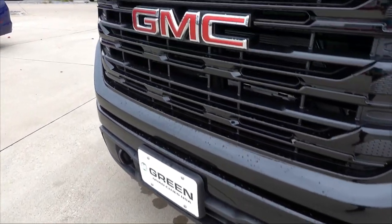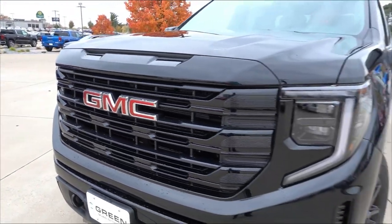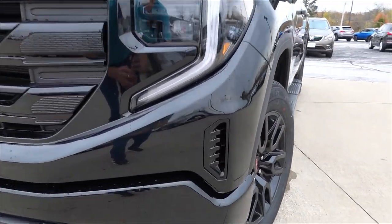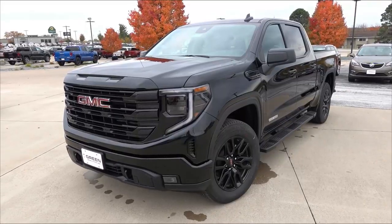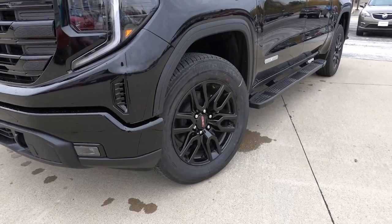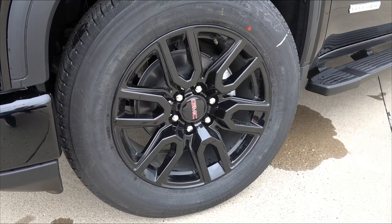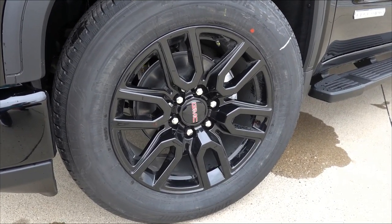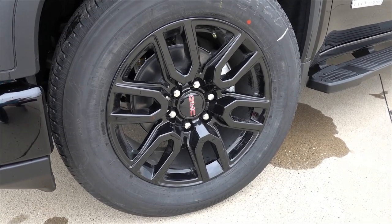Black tow hooks at the front with your red GMC logo, of course. You do have little air deflectors on each corner of the front bumper to help direct air around the vehicle for better fuel efficiency and aerodynamics. Coming to the wheels and tires, these are the Elevation-specific gloss black split spoke design. They are 20 inches in size, wrapped in 275/60/20 Bridgestone Alenza AS07 tires.